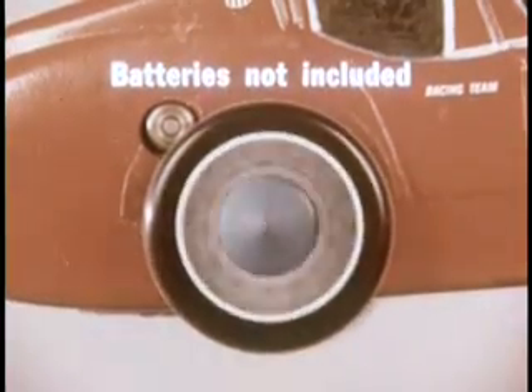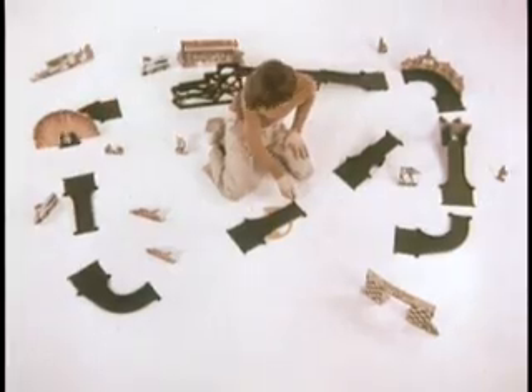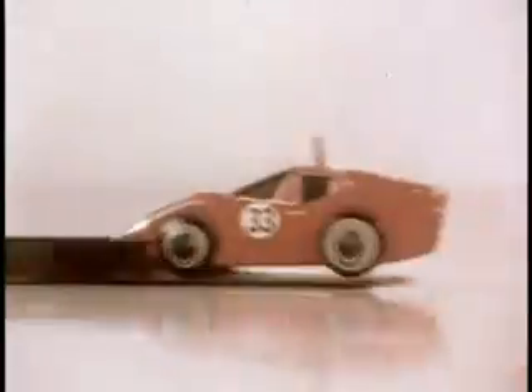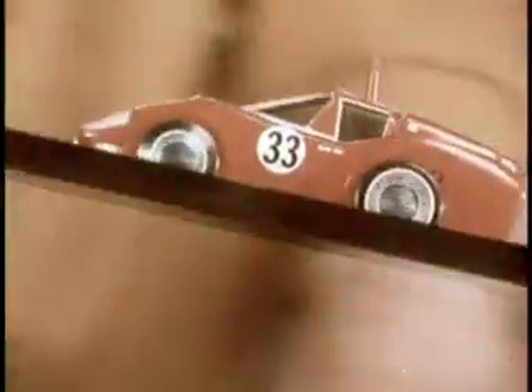It's the exciting new Daredevil Trick Track with the incredible dolphin racer, gear-driven for longer battery life. Daredevil Trick Track — full of fantastic tricks: a sensational new steering track, a wall of loop, a teeter-totter, and it's up, up, up and over we go — a somersault flip!